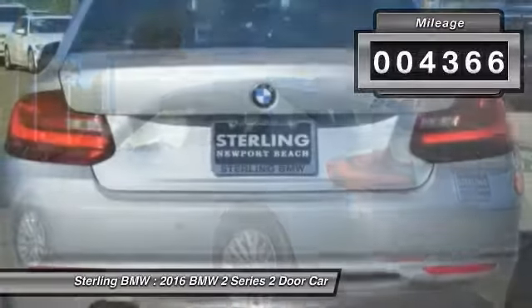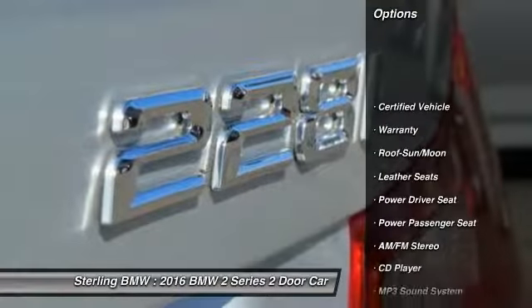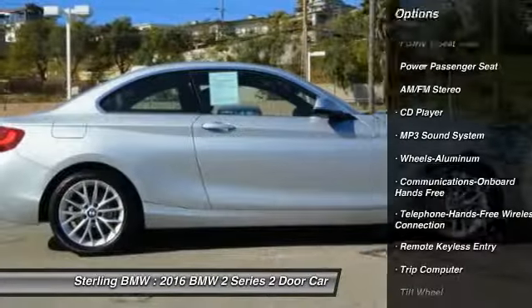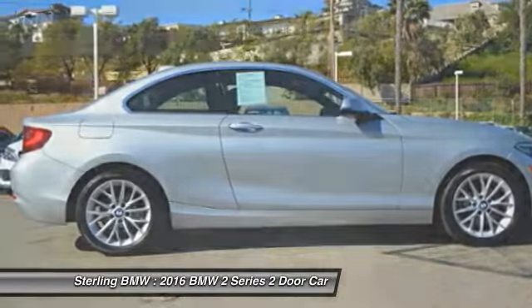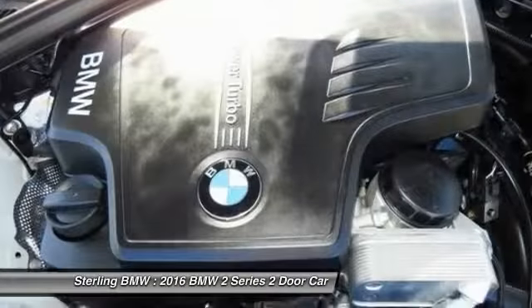This vehicle has less than 5,000 miles. Here are some of this vehicle's great options: traction control, anti-lock braking system, power passenger seat, air conditioning, moonroof, Bluetooth wireless data link for hands-free phone, power steering, cruise control, aluminum wheels, and floor mats. Come take a test drive today.